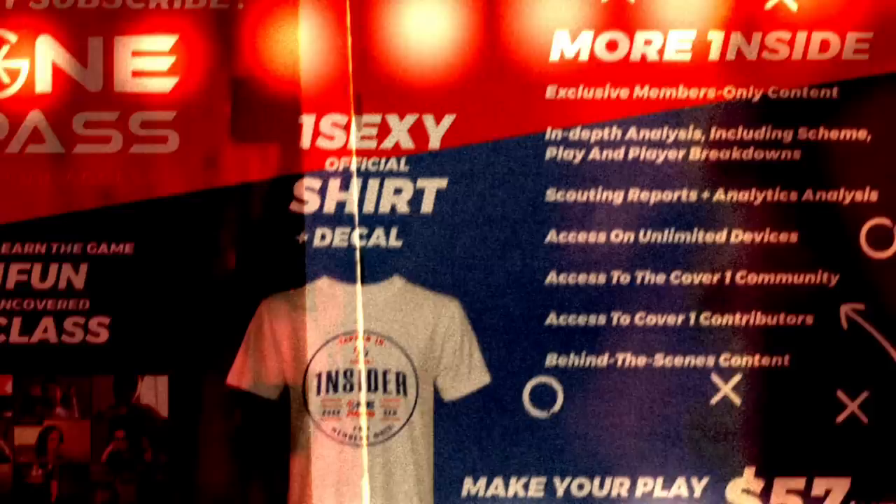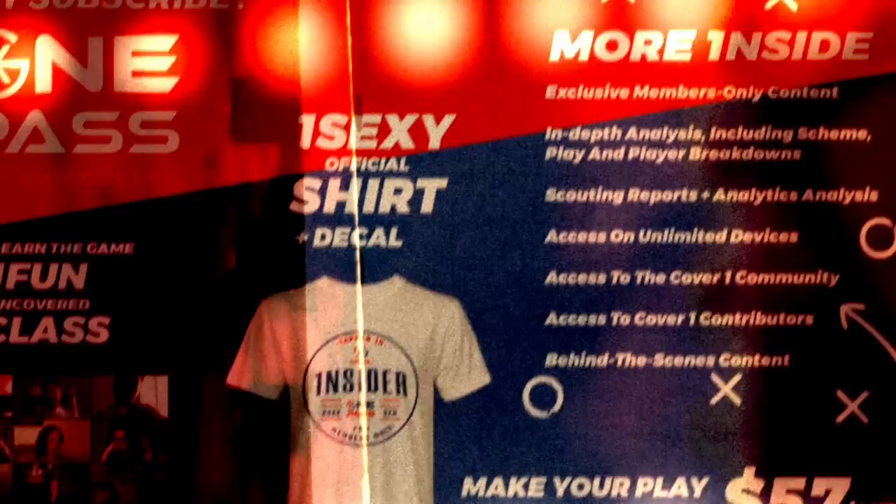Thanks for tuning in to this breakdown. If you appreciated that breakdown, make sure to subscribe to the CoverOne YouTube channel. But more importantly, get to the CoverOne.Football website to become an insider. If you sign up for our one-pass subscription, you're going to get a lot of content — behind the scenes content, scheme and player breakdowns, scouting reports. You'll have access to the Slack channel, our CoverOne community where we talk football all day every day, and access to our contributors to engage with them on a daily basis. There's a lot of things we're going to be putting out to our insiders throughout the season. So make your play for 57 bucks for the year for all of the content that we provide to our insiders. Thank you again for joining me in the film room.